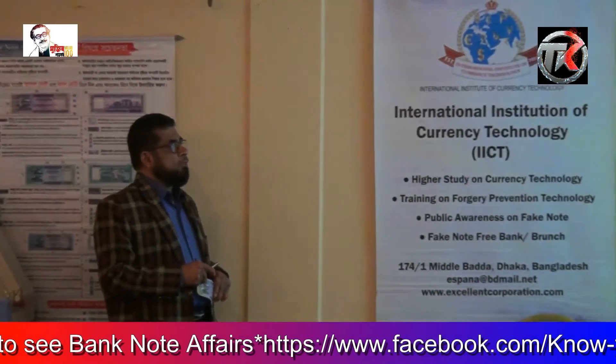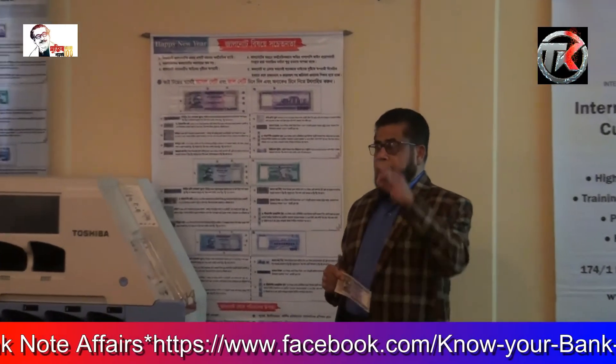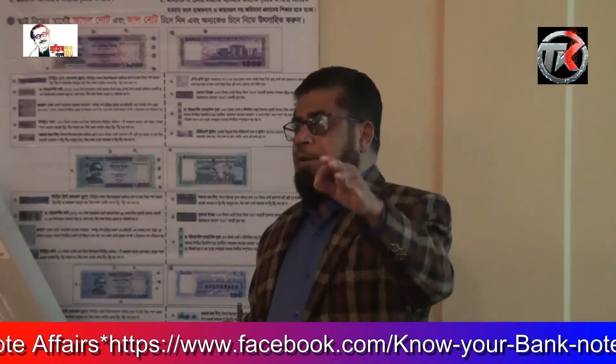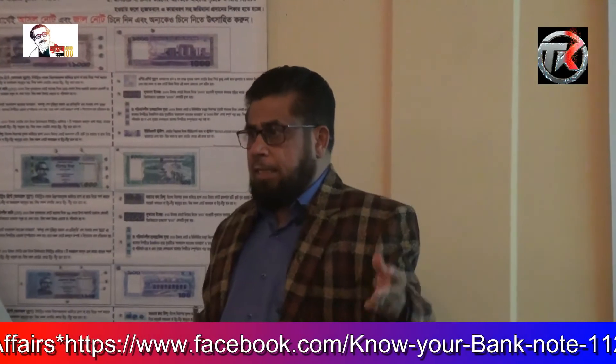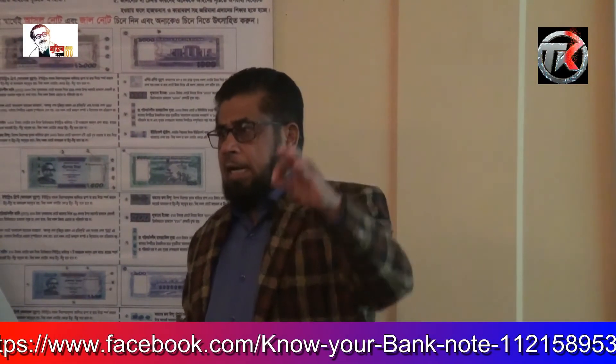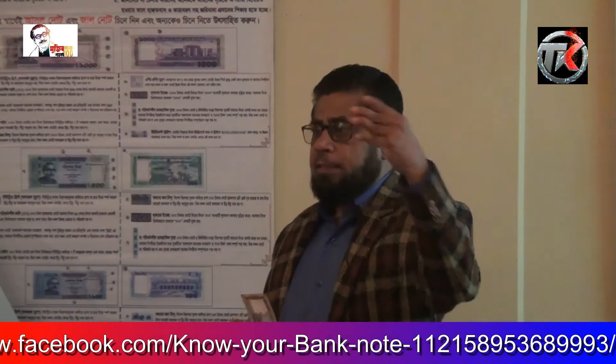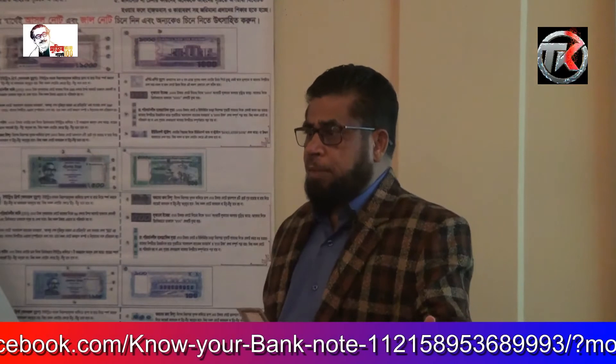Bank note printers of the world. Many countries have no bank note printing program of their own and print from outside, from other countries. If they have knowledge of which companies are good bank note printers, then they can select the better bank note printing company.